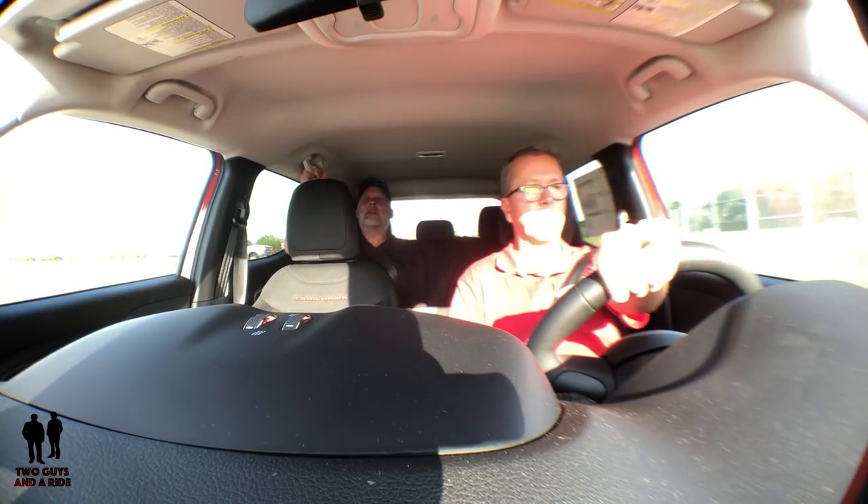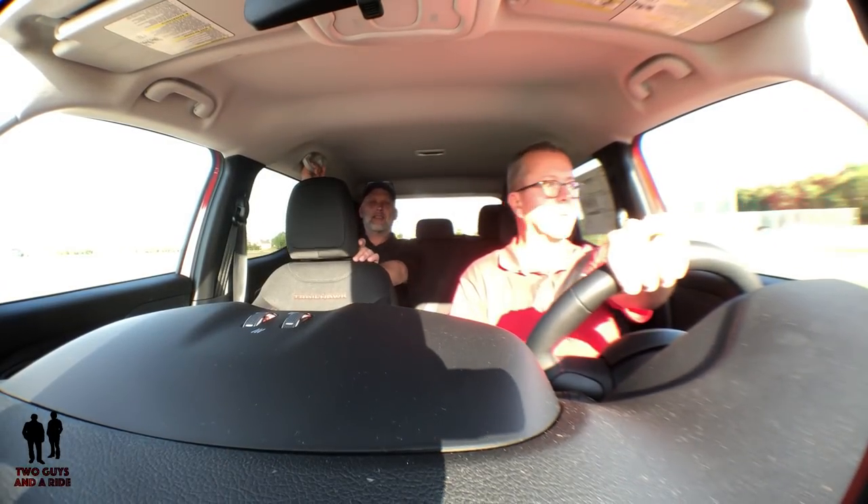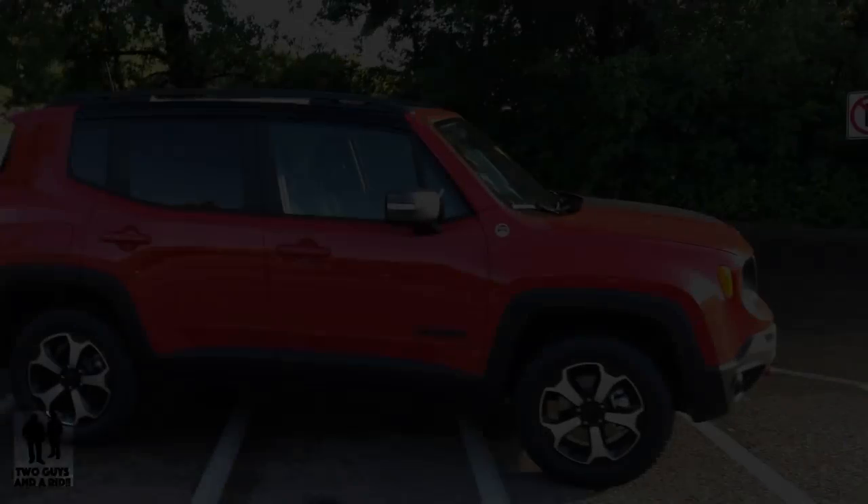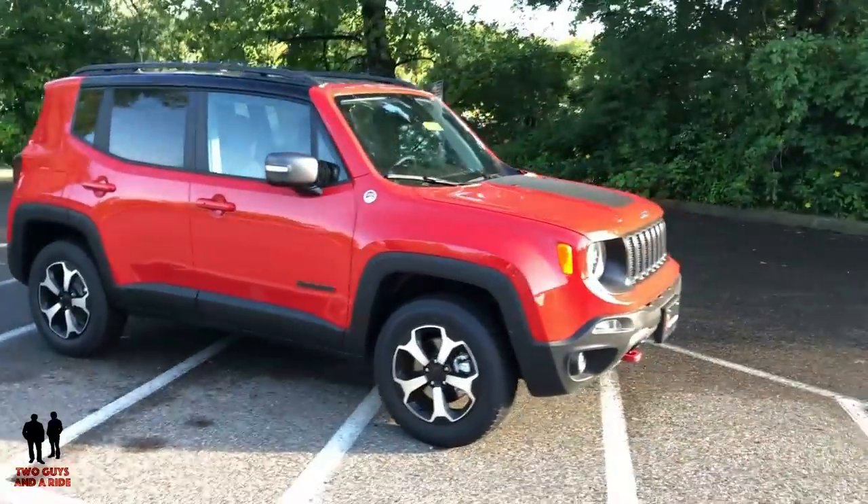Ready for the brake test — and the brakes are impressive, very secure. Coming up next is the outside review, and then Nathan's going to take you on a tour of the inside and show you all the neat things on this car.